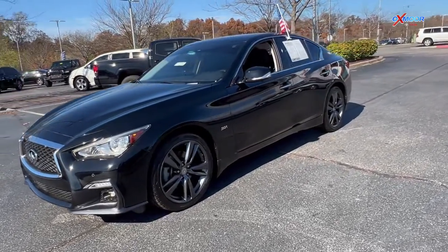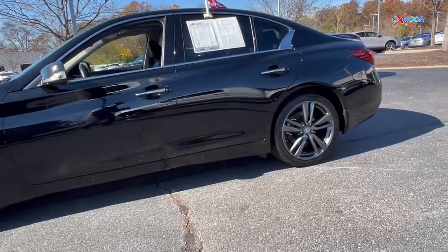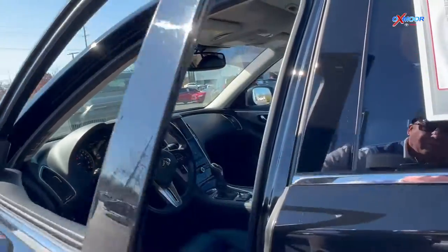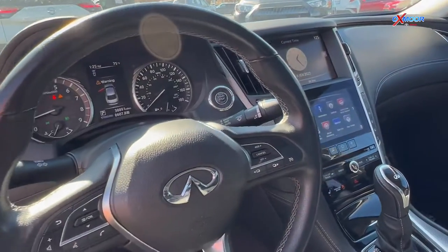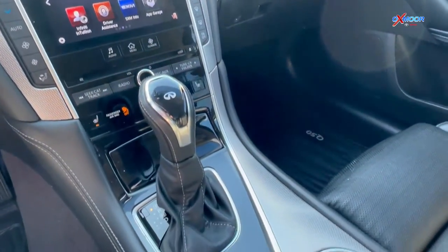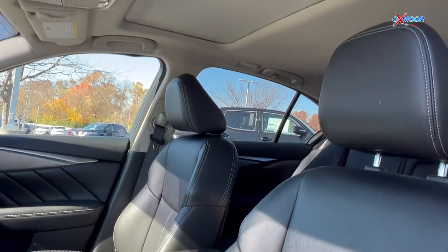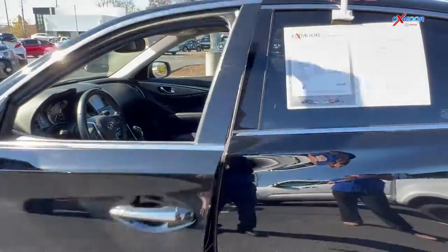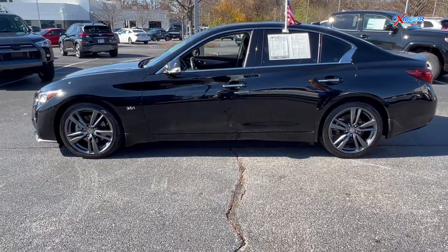The exterior color is black, and this is all-wheel drive. You'll have black alloy wheels, Bluetooth, and a clean Carfax. There's an eight-way power driver seat with lumbar support and heated leather seating. This was locally owned and also has a backup camera. The interior is in black leather. The mileage is 38,885 and the price is $34,000.